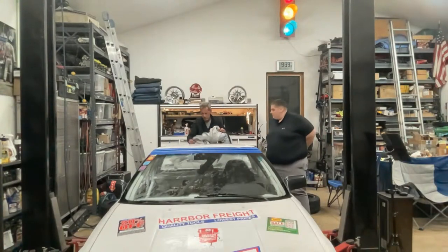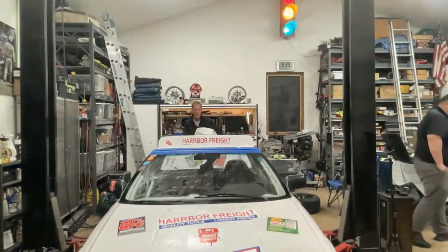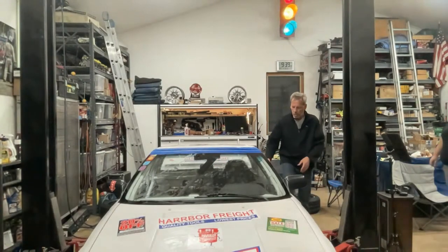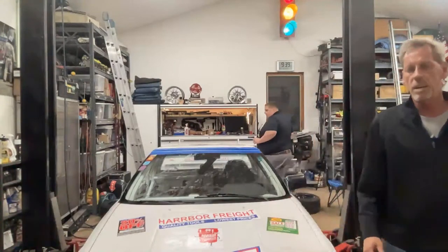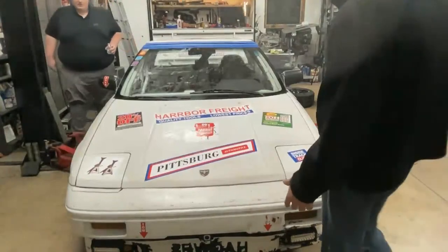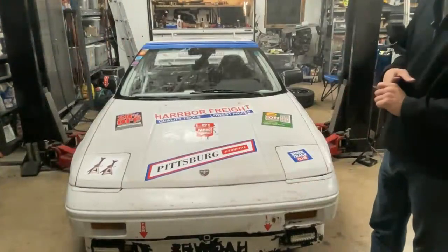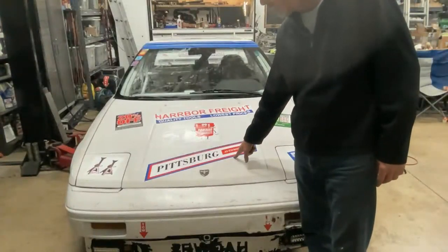This gets folded in thirds and goes back in the trunk where it is safe. So there's our library. Scott's gonna drink a little baby water. So here we go — this is our Harbor Freight car.